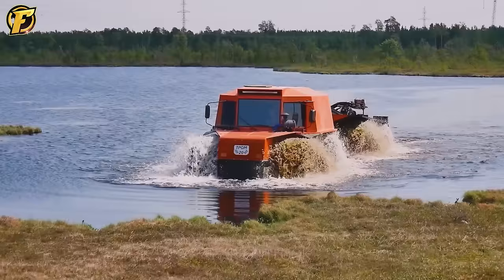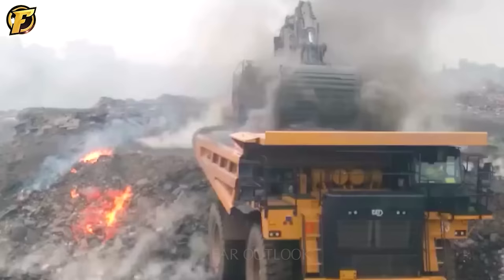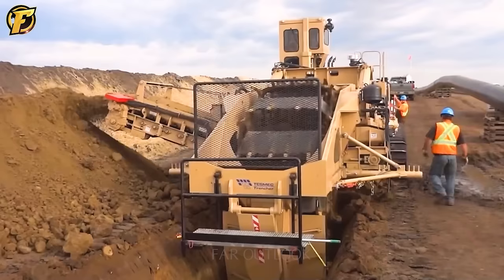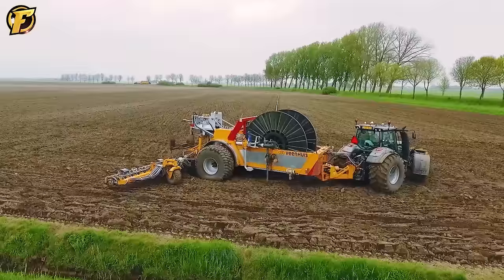Join us and become a part of the heavy machinery technology revolution. You will see the industry's development and progress and feel the impact and significance of these machines for us all. Subscribe to our channel now and become a pioneer in advancing and developing heavy machinery.